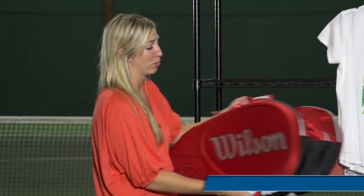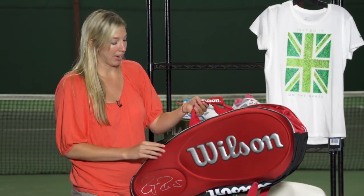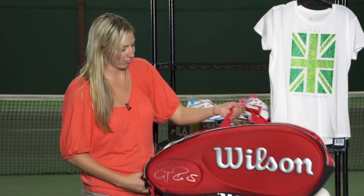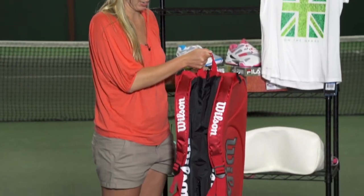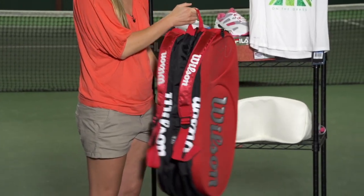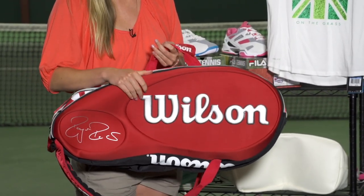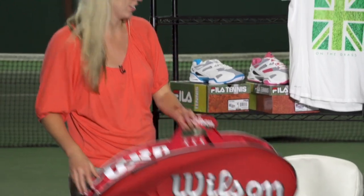Next up, we have this really amazing Wilson limited edition 15 pack Roger Federer bag for Wimbledon. We also have it available in the 9 pack. It has a bunch of great features including padded back straps, a grab handle, and lots of space inside for dirty clothes and shoes. It has a hard shell to protect your rackets, along with his signature and his trophies on the bag.